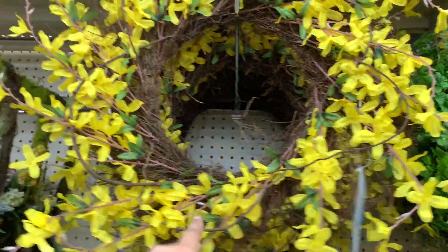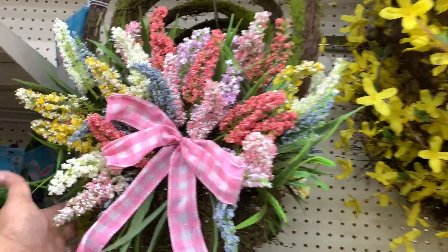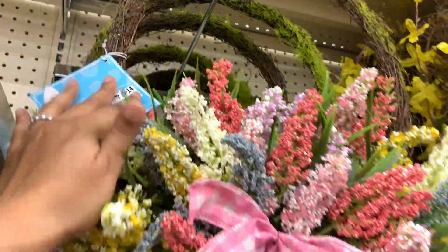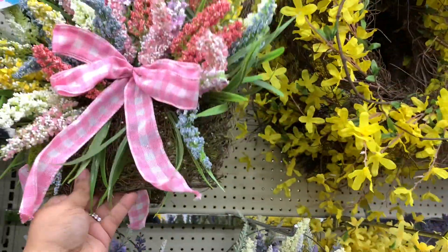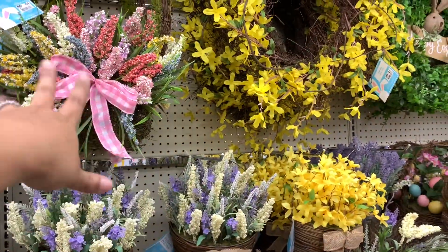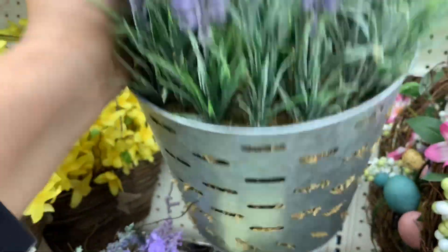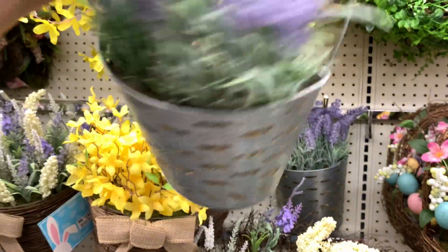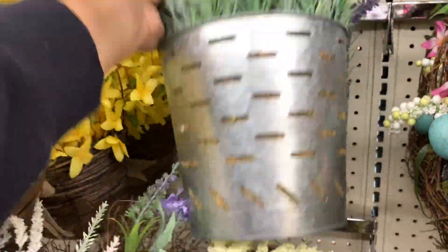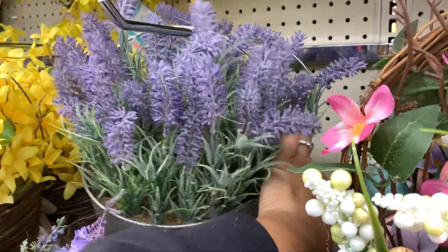I guess these match this — you could put it together to match, as my mother would say. $14 for this — that's nice. They also have it in a little galvanized situation. Is the galvanized one the same price? That's the question at hand. It's $20 — what? It's $20, guys.